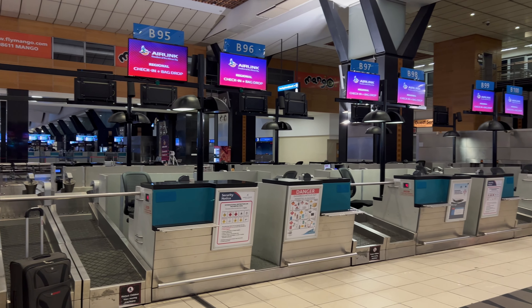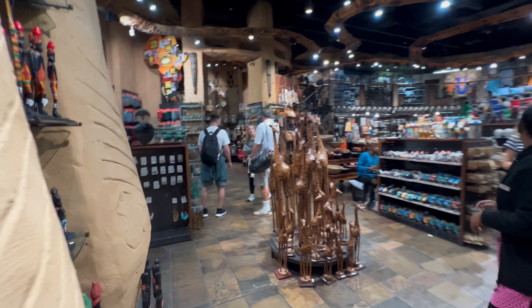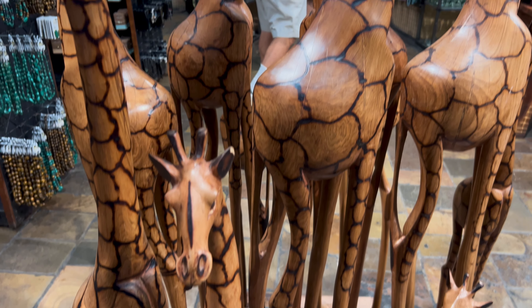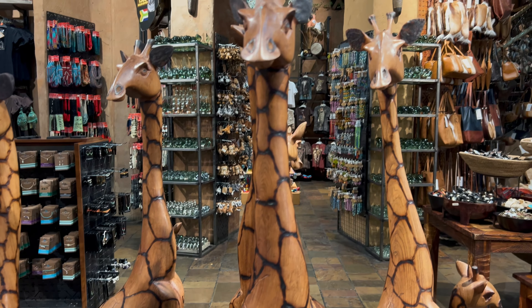Check-in went fairly easy, we didn't have to wait for too long, it was not so crowded. We came across this beautiful souvenir store where you can find a very big selection of souvenirs from Africa.